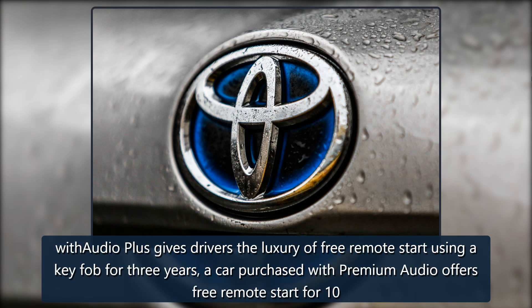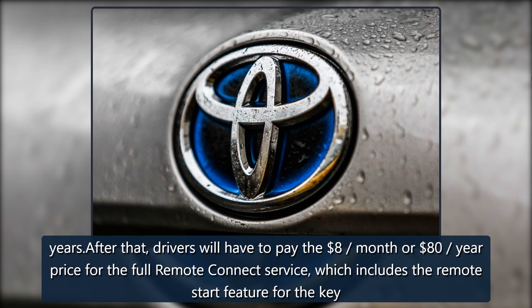While a car with Audio Plus gives drivers the luxury of free remote start using a key fob for three years, a car purchased with Premium Audio offers free remote start for 10 years. After that, drivers will have to pay the $8 per month or $80 per year price for the full Remote Connect service, which includes the remote start feature for the key fob.